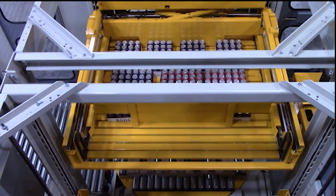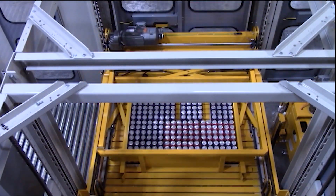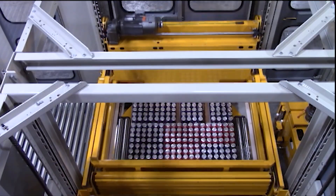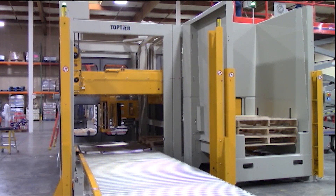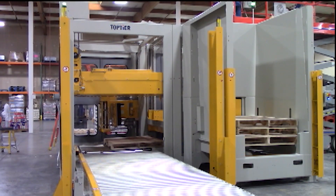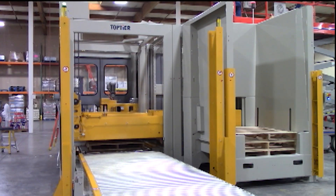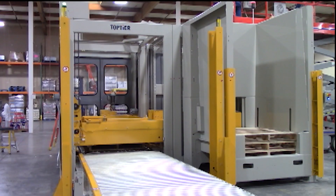Once a layer is full, you'll notice a device we have for squaring that layer up before we deposit it onto the pallet. Top Tier palletizers are equipped with an automatic pallet handling system. We have a pallet magazine which will accept a stack of empty pallets and then automatically dispense one pallet at a time to the pallet build area.